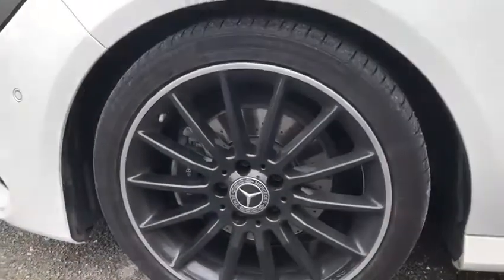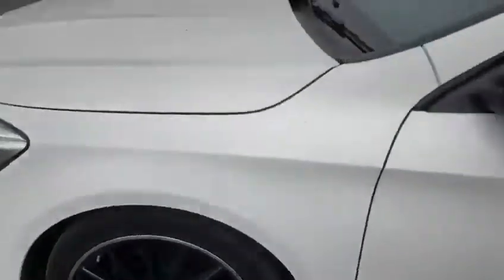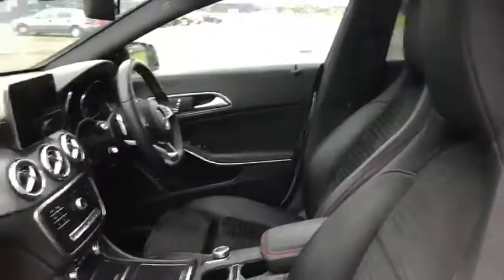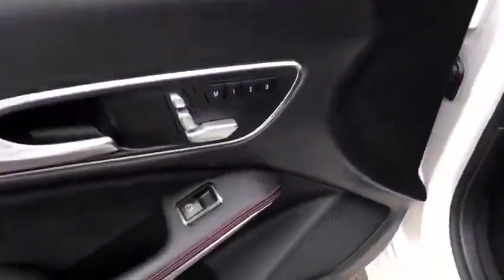All in perfect condition — no marks, no chips, no corrosion. Absolutely stunning. So first let's look at the passenger seat. As you can see, the half leather interior, very refined, very nice.